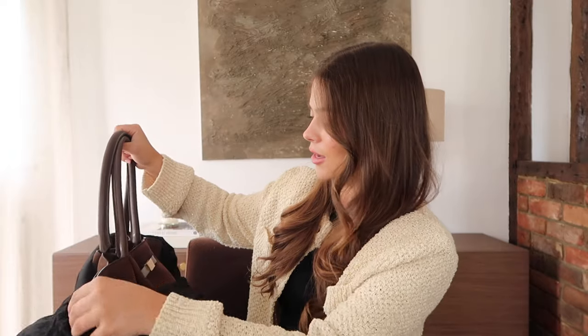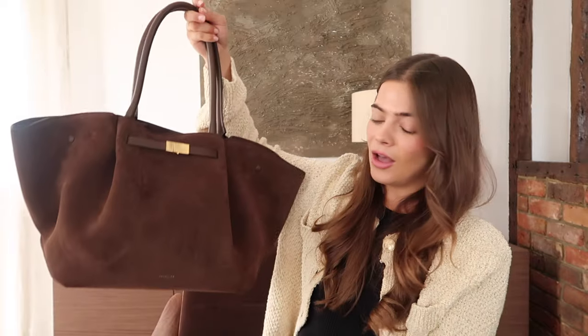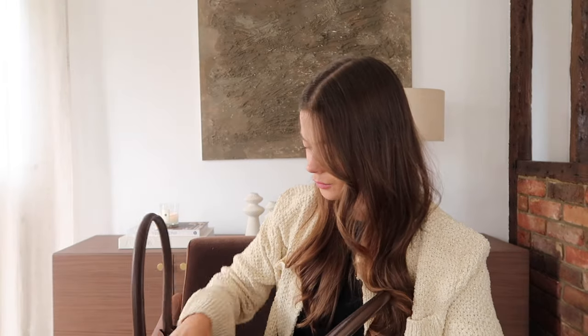Oh my goodness, this is actually stunning. Look at this. Oh my goodness, I love it so much. I am so happy that I decided to get this colour.